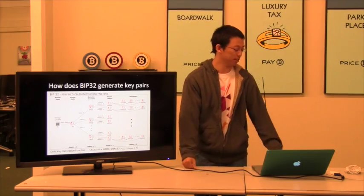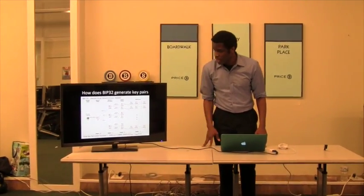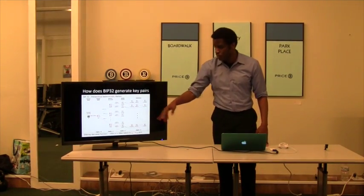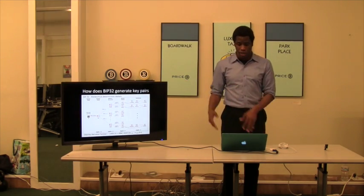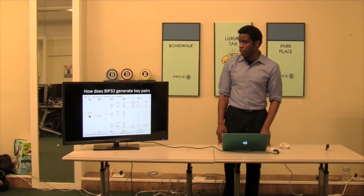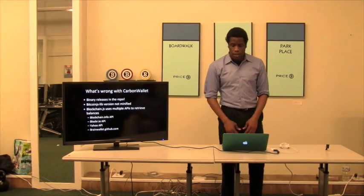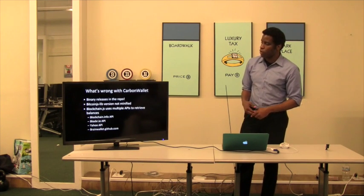We were able to essentially generate all the way down, and Tim pointed out some security issues at each of these levels. But for this exercise we didn't get into that detail — we just wanted to make sure we could generate about 10 to 15 Bitcoin public addresses, and public and private keys for the wallet. Let's talk about what's wrong with CarbonWallet and why we couldn't use it out of the box.